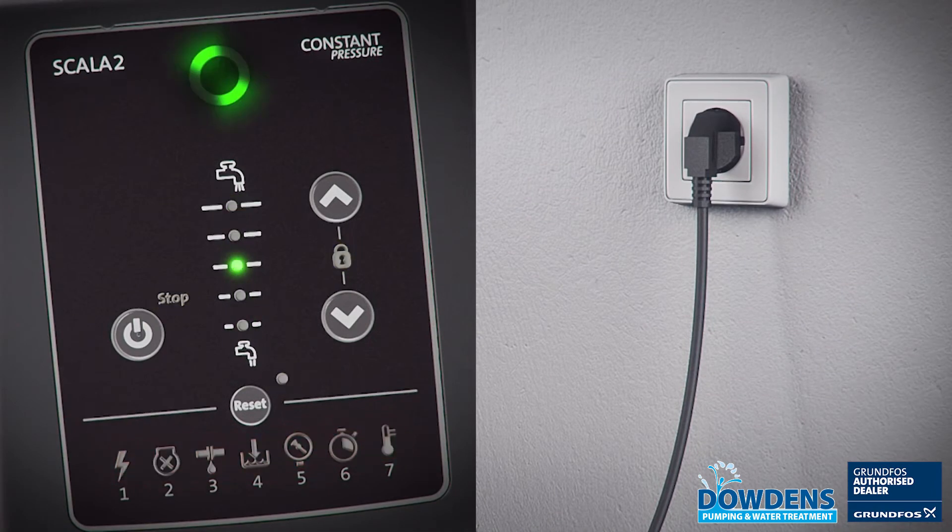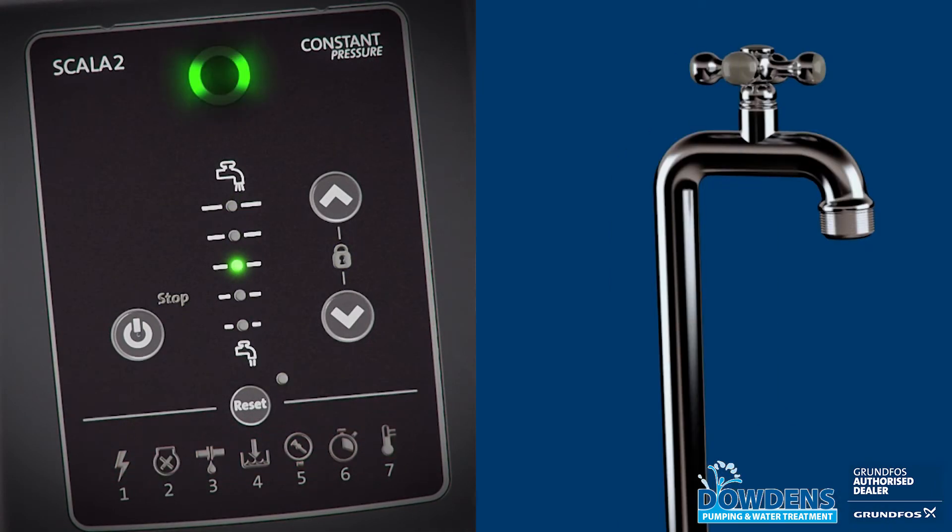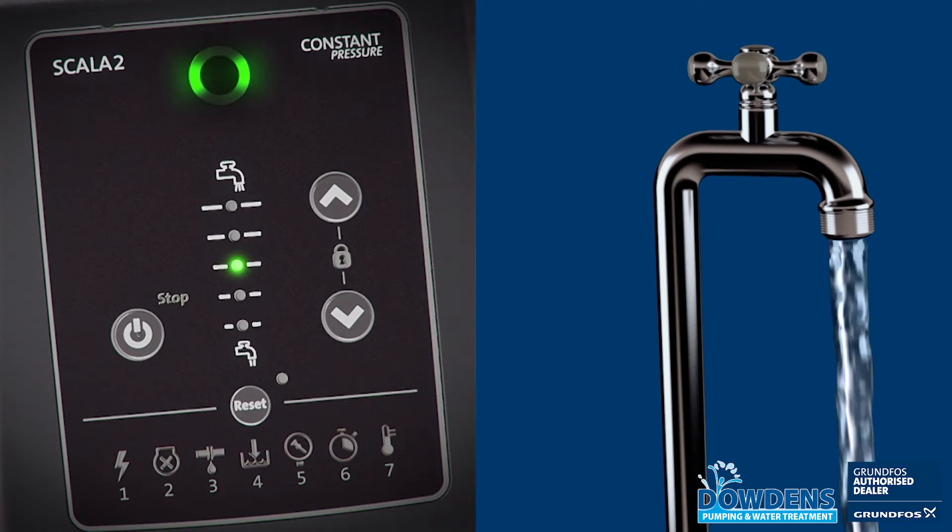The Grundfos Scala II has an easy to use control panel that features LED indicators, flame power status, pressure setting and alarm indicator lights.